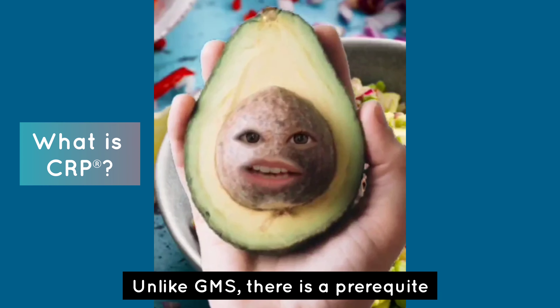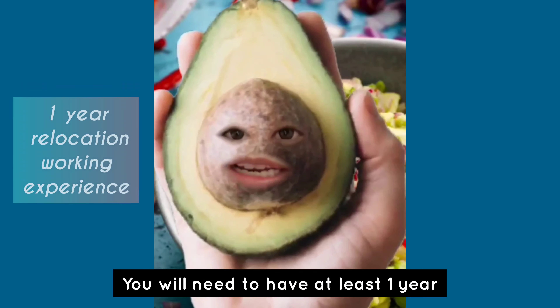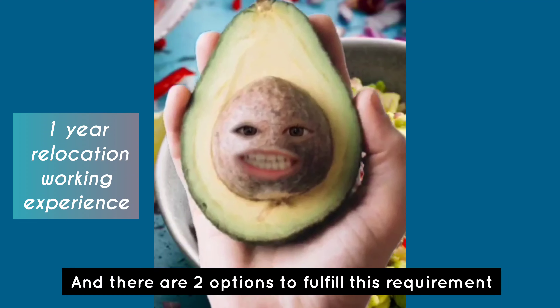Unlike GMS, there is a prerequisite before you can take the exam. You will need to have at least one year of working experience in relocation, and there are two options to fulfill this requirement.